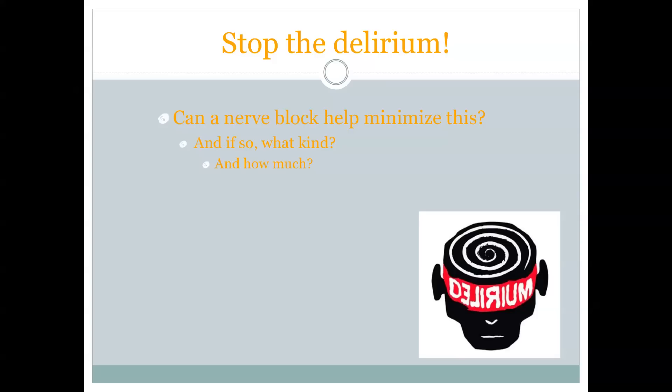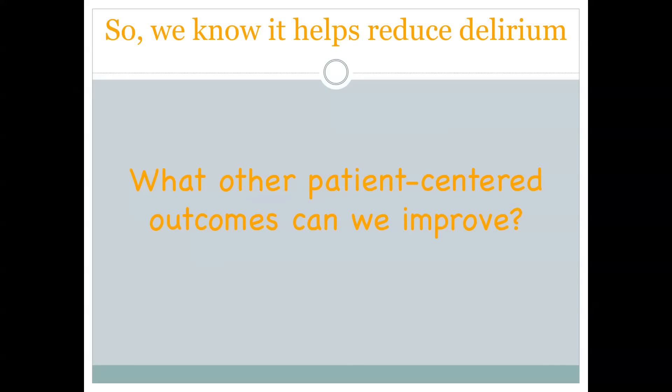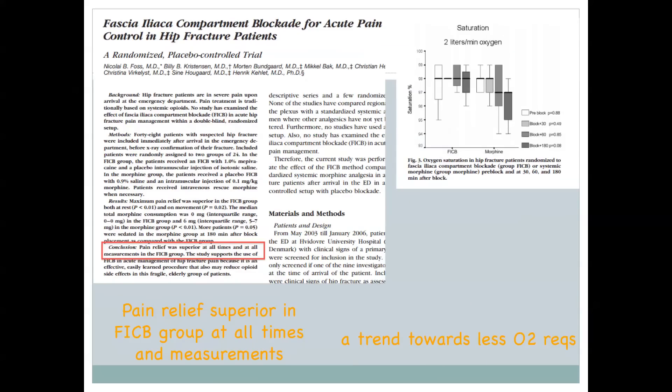We'll also talk about how much anesthetic to use and what type. A 2009 article from Greece showed a significant decrease in delirium with a compartment block. We know what decreases delirium — the studies have been done. An RCT done here in America showed a significant pain reduction for about four hours, a decrease in additional rescue analgesia needed from patients, and no difference in adverse events in terms of respiratory or other issues. A second study — also a compartment block, the type we'll be teaching here — showed that pain relief was superior in all groups at all times.